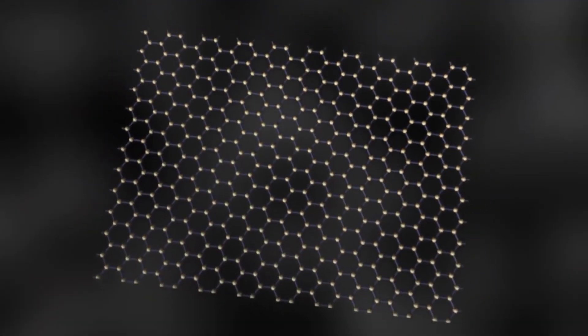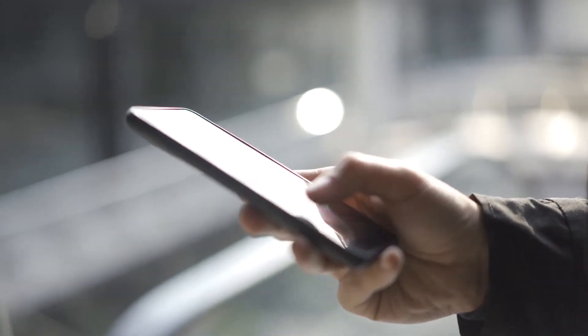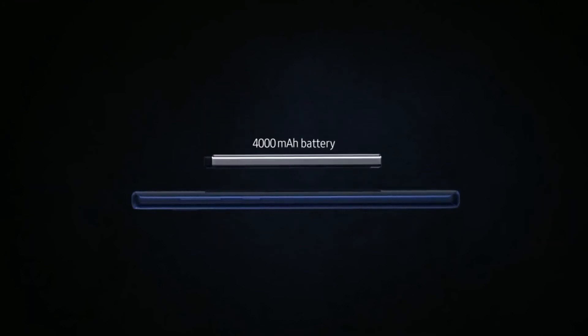That's it on how graphene batteries work. Have you given having a graphene battery in your phone some consideration before now? Would you be getting any smart designs with graphene batteries if it becomes commercialized? Let us know your observations and thoughts in the comment section below.